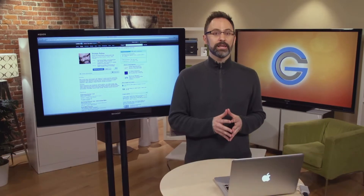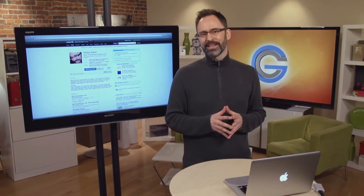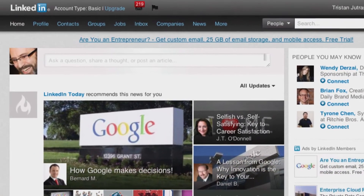In today's tough economic times, finding a job is more difficult than ever. With so many people looking for work, it's important to stay one step ahead of other job seekers by leveraging social networking sites like LinkedIn. LinkedIn is the world's largest professional online network, with more than 187 million members in over 200 countries. So how can you use it to get a job?